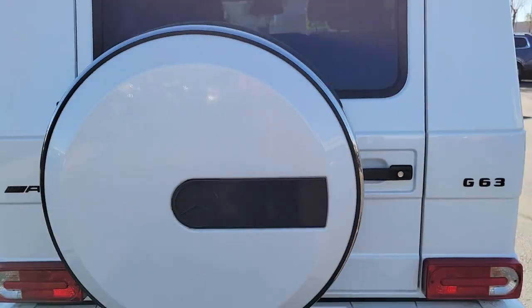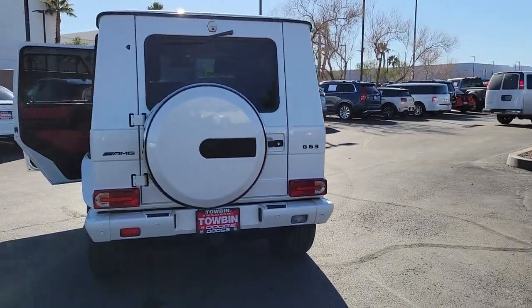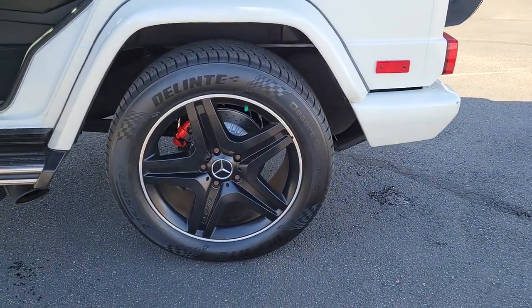These are just some of the great options this vehicle comes with: navigation system, keyless entry, sun moonroof, heated rear seat, wood grain interior trim, heated mirrors, fog lamps, satellite radio, power passenger seat, and premium sound system.